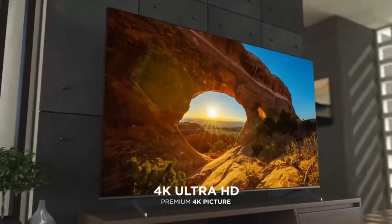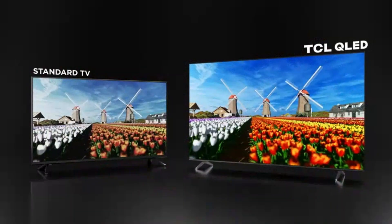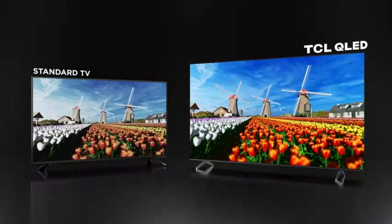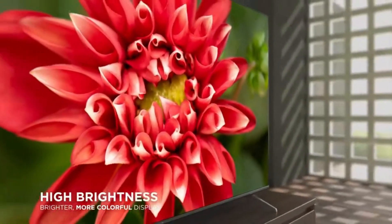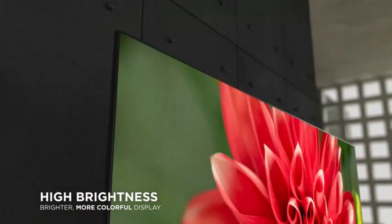HDR Support: Enhanced with High Dynamic Range HDR technology, this TV produces vivid and lifelike images with a broader range of contrast and colors. HDR content delivers deeper blacks, brighter whites, and greater depth for an enhanced viewing experience.